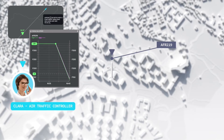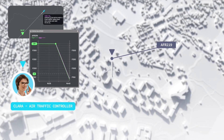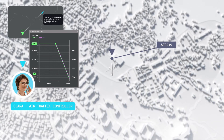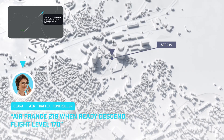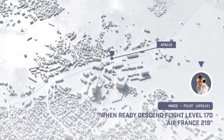Before the planned descent, the system checks for conflicts on the descent phase and notifies the air traffic controller when a 'when ready' descent clearance can be given. For example: 'Air France 219, when ready descend flight level 170' — 'When ready, descend flight level 170, Air France 219.'